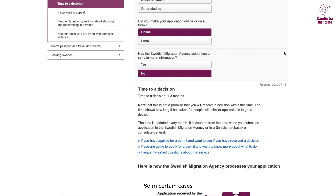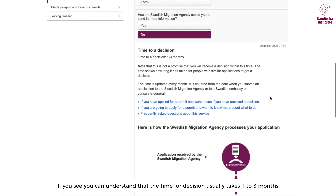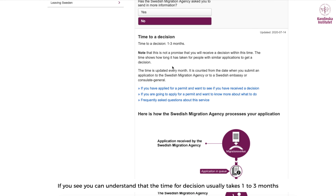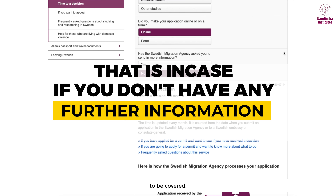In certain cases, the case officer might ask you for further information, which means the time for your decision might take longer than anticipated. You can see that the time for a decision usually takes one to three months — that is if you don't have any further information to provide.